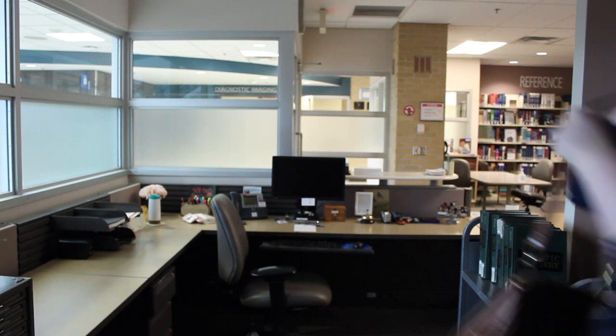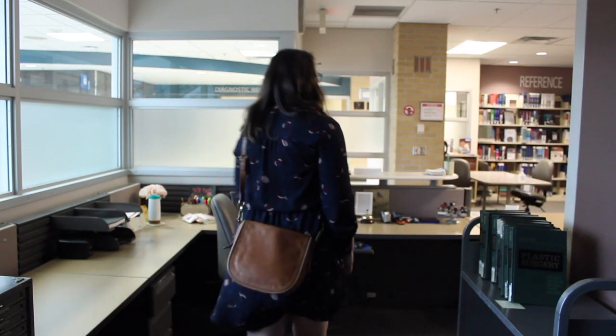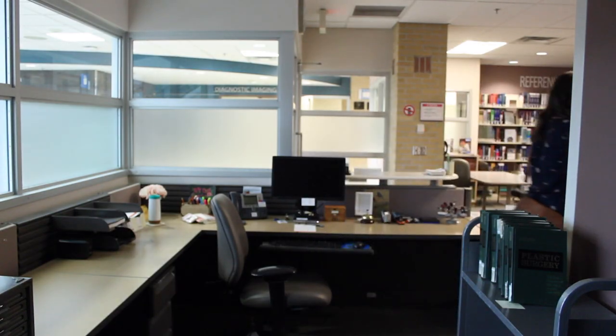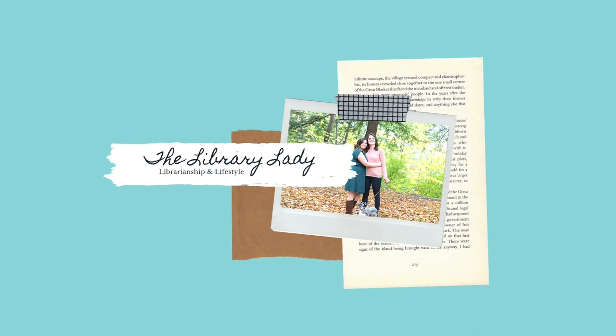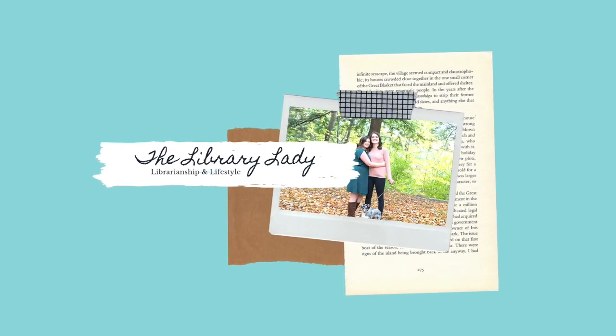Thank you guys so much for watching this video. I hope you guys learned something about what a library assistant does. This is just a very typical day and I hope you guys have a good week. See you later, bye.